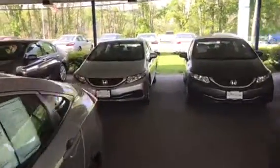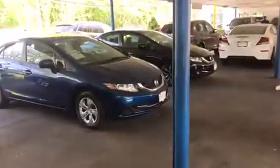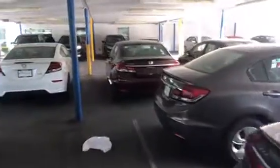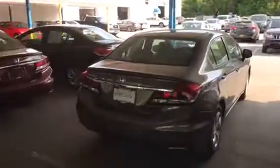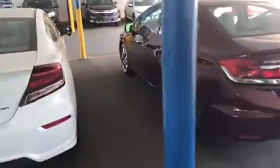We probably have anywhere from 15 to 25 certified pre-owned Civics ranging from 2014 all the way to 2016. This is just one small section of our used car inventory here, and as you can see, just in this section we have probably about 12 or 13. All of them in above average condition. Most of them are one-owner cars with perfect Carfax history reports and all priced extremely competitive on our website.